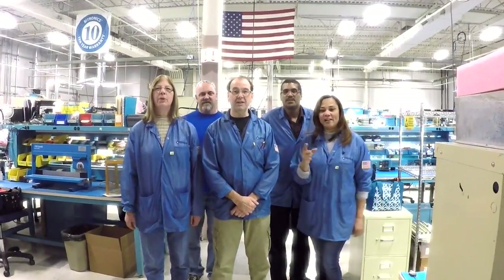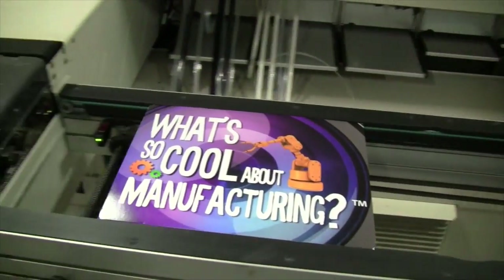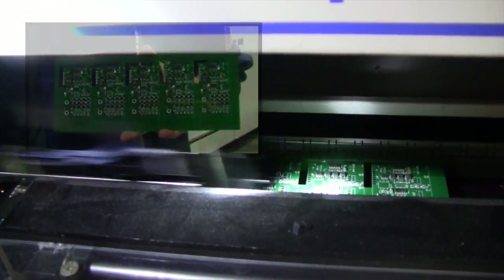We build the electronics one bite at a time. This is the MyData12 pick-and-place machine. We build PCB boards for electric companies to meter electric. When it comes out at the end of the conveyor, what you have is all the parts that are on the layout for the specific board.